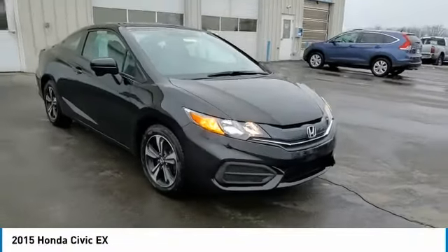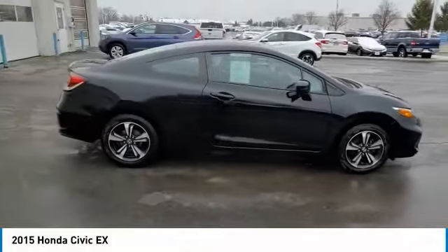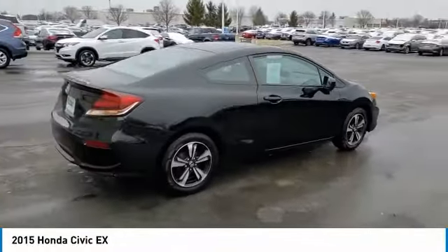Come test drive the 2015 Civic. Honda Civic — practical, awesome gas mileage, and incredibly reliable.